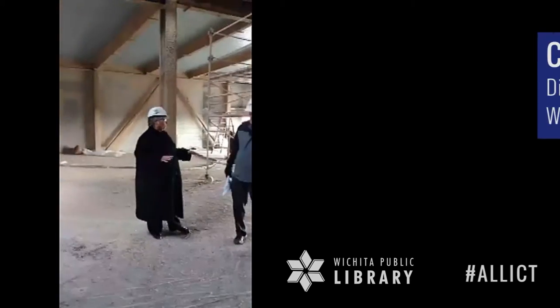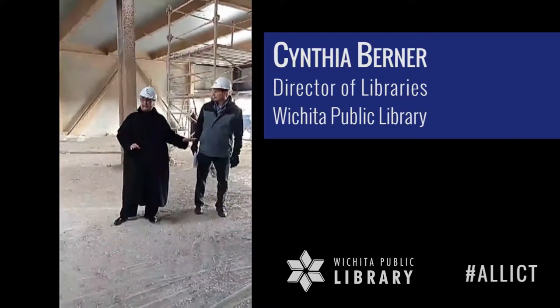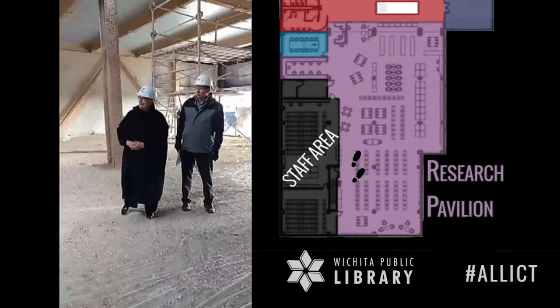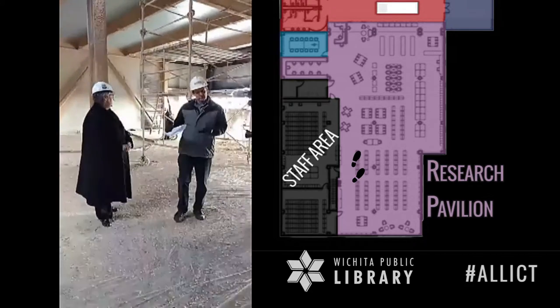Cynthia, what part is this? This is our research pavilion, which will be local history and genealogy special collections. It goes back to the middle of the building, so considerably larger than what we have done. We're really excited about it. The second floor has incredible views.